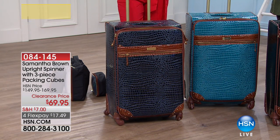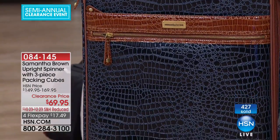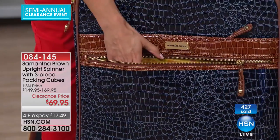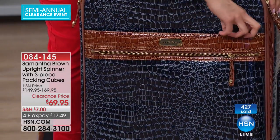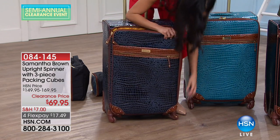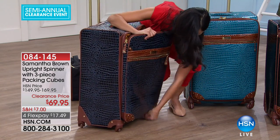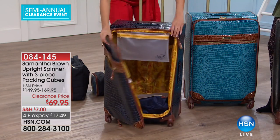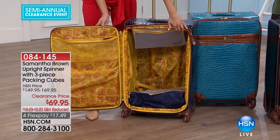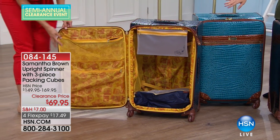These bags are going to take you for miles and miles. You do have exterior pockets — one and two — for easy access. You also have tons of storage inside, plus those three packing cubes. Let's get this all the way open so you can see. Look at all the compartments. This is $80 off right now on clearance, and you still get the three packing cubes. As you're shopping clearance tonight, once you hit the $75 mark, we're shipping everything to you for free.